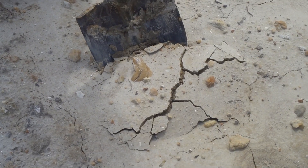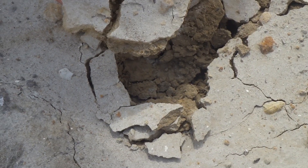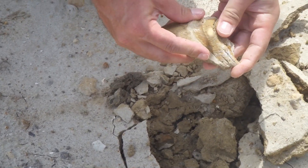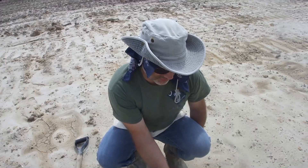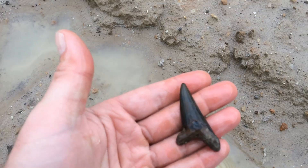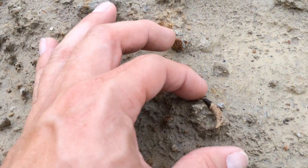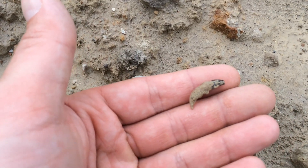We've got a megalodon tube here, so we're going to flip it out. Still love finding big teeth. That's a beauty right there. That's a mako — could be a good one. We've got it all. That's a rye. Look at that little whale tooth. That's really nice.